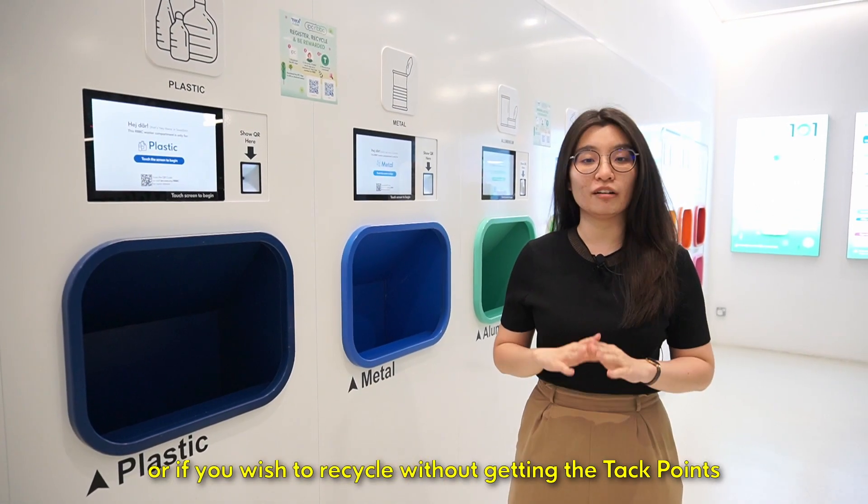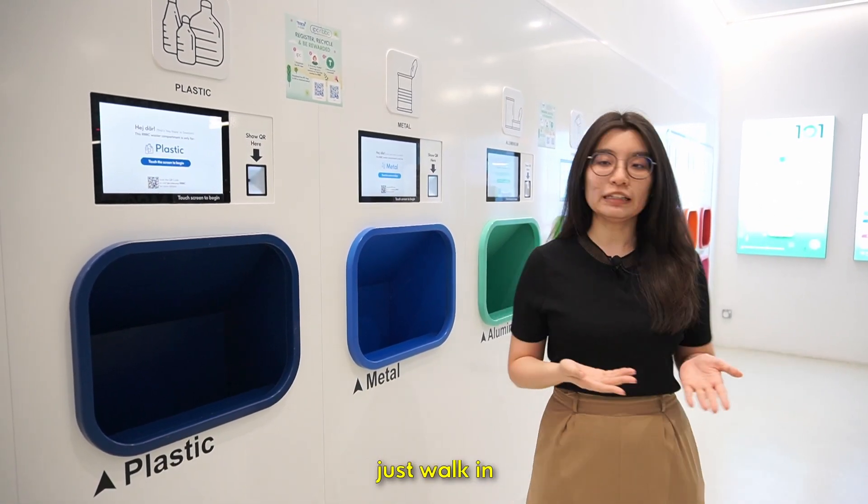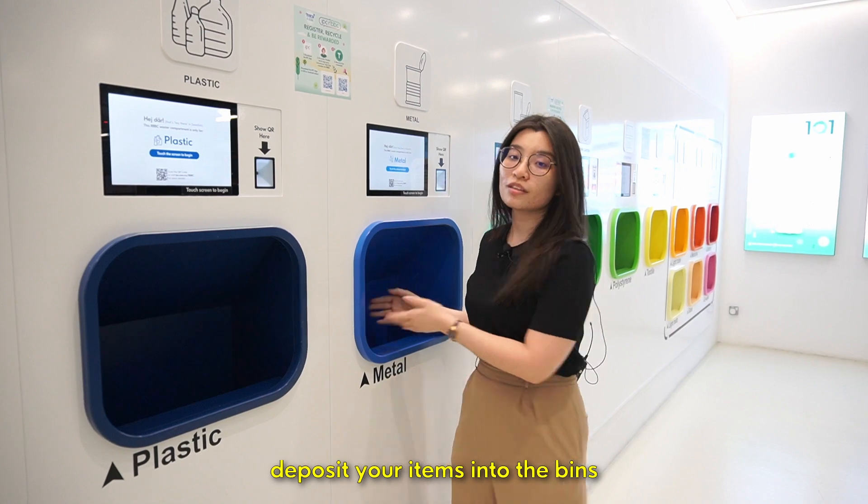Or if you wish to recycle without getting the tuck points, just walk in, deposit your items into the bins and you're done.